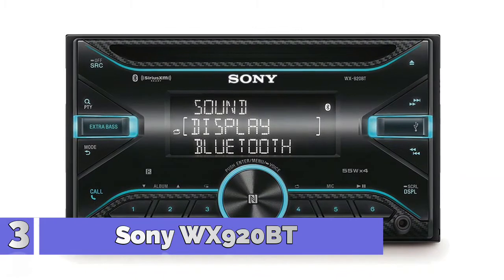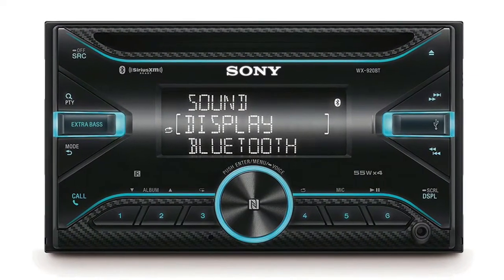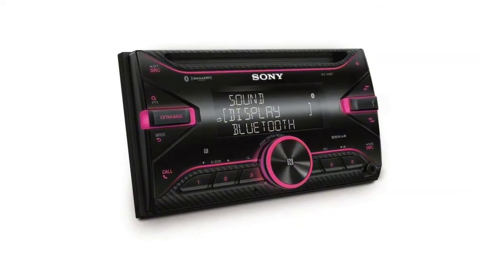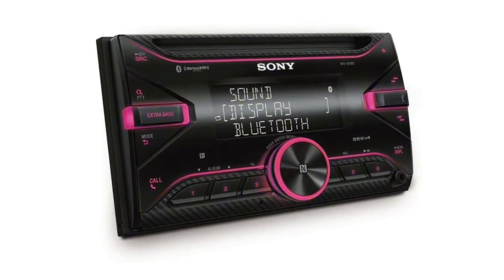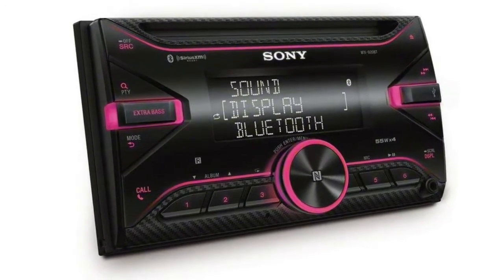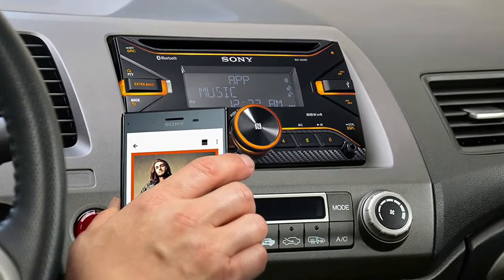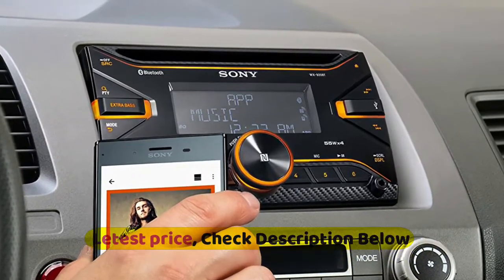Number 3: Sony WX920BT. Make music sound clear and natural with powerful 4x55W amplification and intelligent audio processing. Access the music on your smartphone easily with multiple ways to connect. Match the color of the lights with your car's interior — synchronized on-screen illumination pulses in time to the beat or changes with the sound levels of the track.